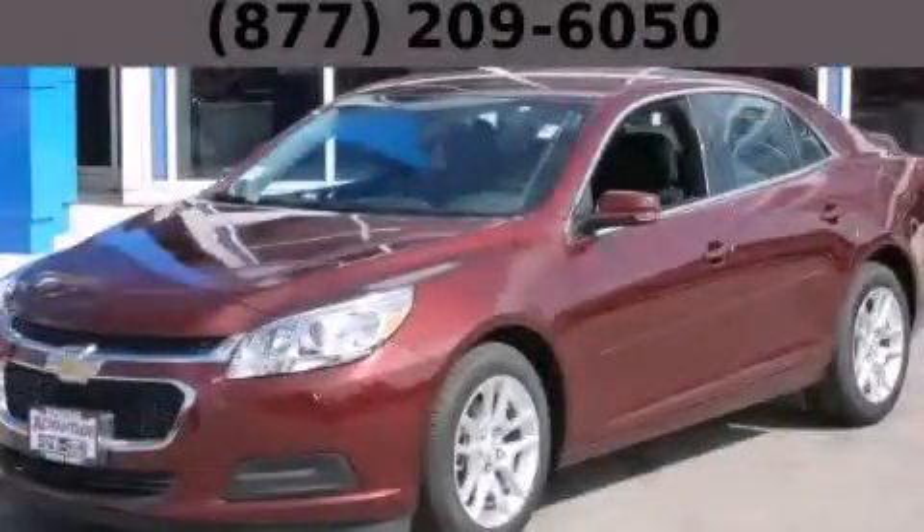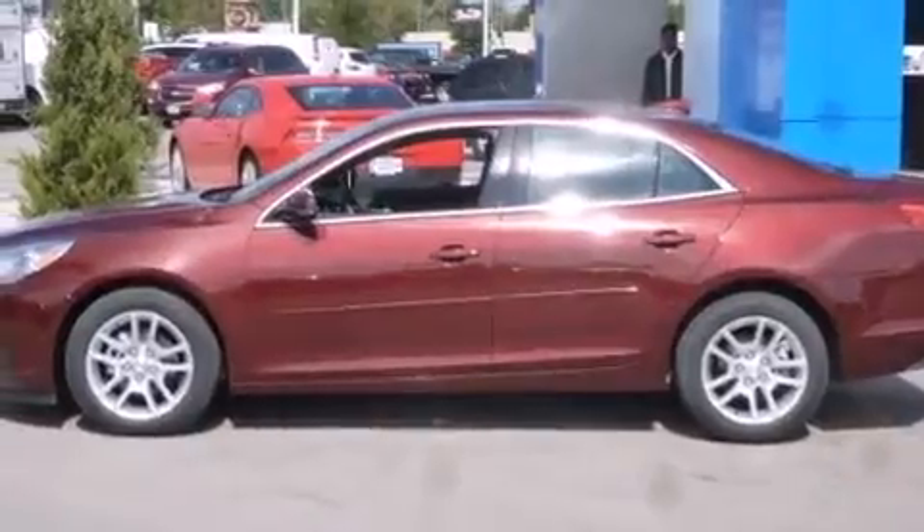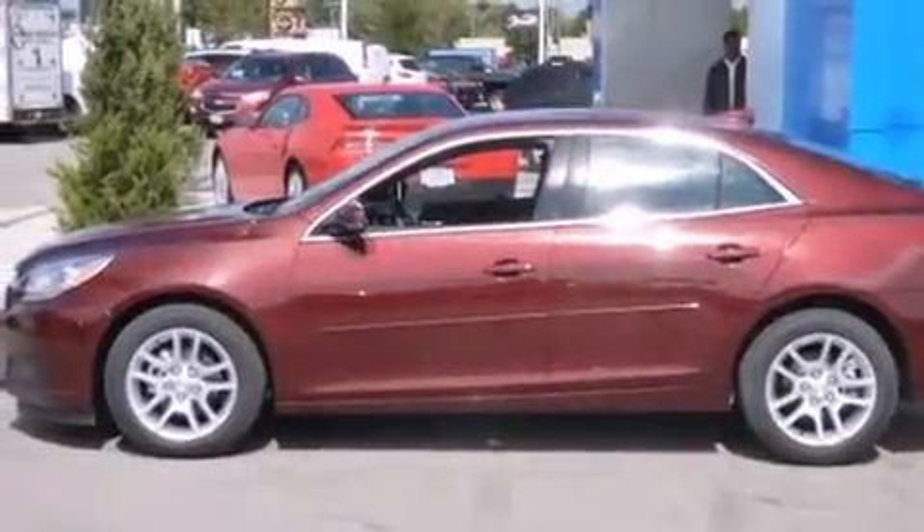This is a brand new 2015 Chevrolet Malibu. It has a 2.5-liter 4-cylinder engine and an automatic transmission.